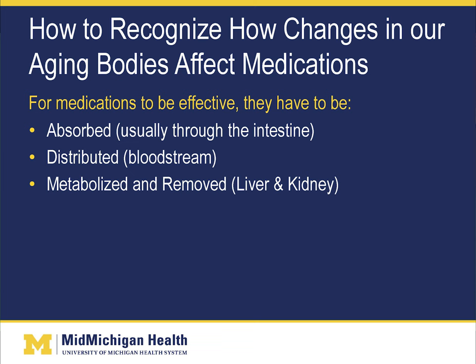Let's briefly discuss how changes in our aging bodies affect medications. For medications to be effective, they have to be absorbed — usually through the intestine. They then have to be distributed through the bloodstream to get to the area of the body where they need to be effective. And they need to be metabolized and removed from the body, which usually occurs via the liver and/or kidneys.